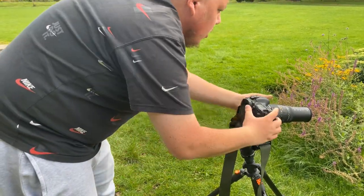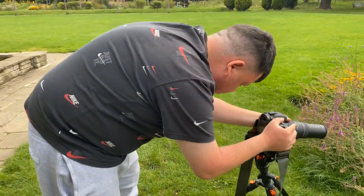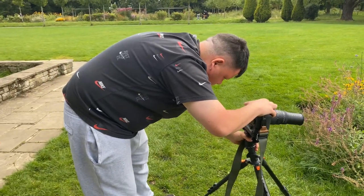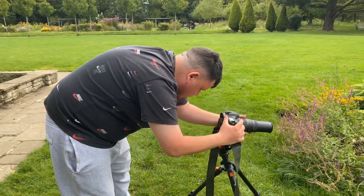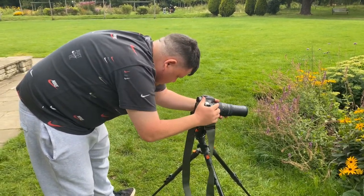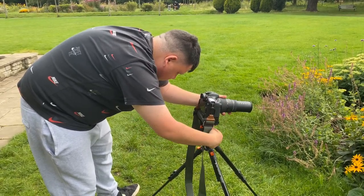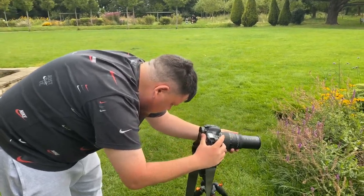At the moment he's just trying to get his camera right, in the right position. As you can see, he's trying his best.